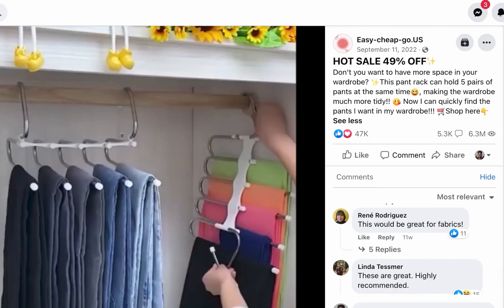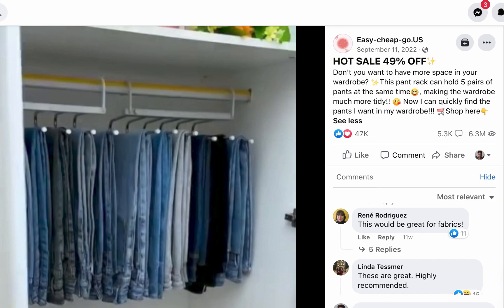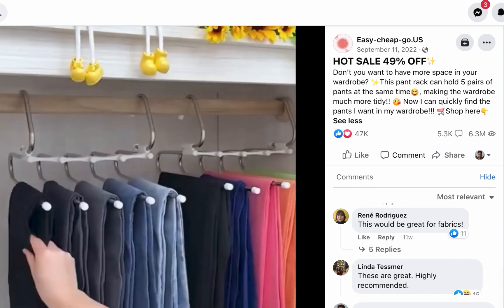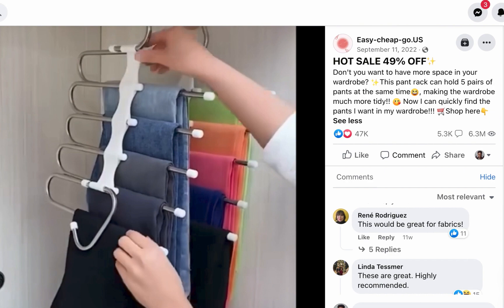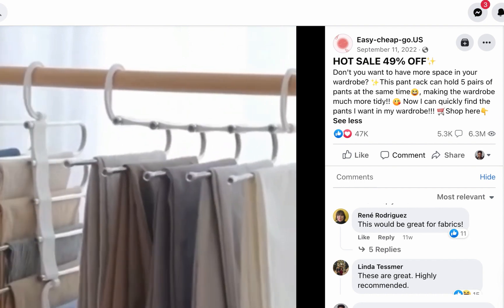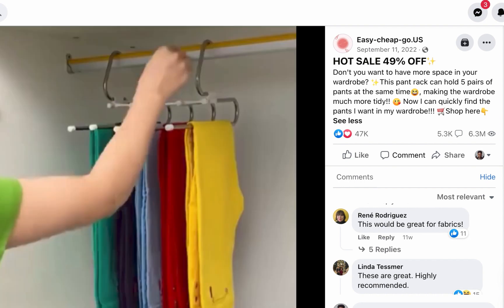The next product is mostly for drop shippers selling to international countries — you should not sell this to a Nigerian audience. It's a multifunctional pants rack. I'll play the video so you can see what it's about.